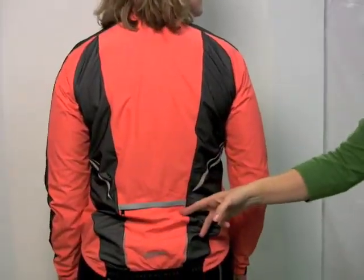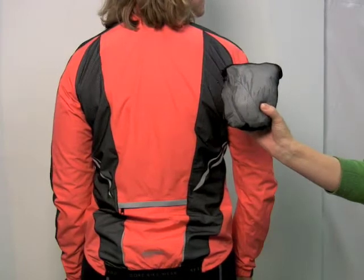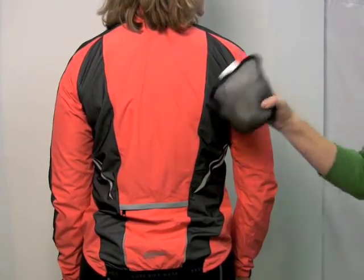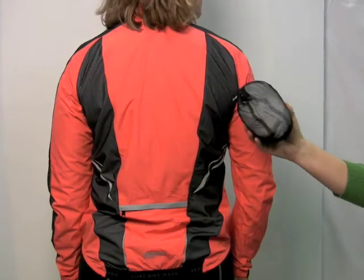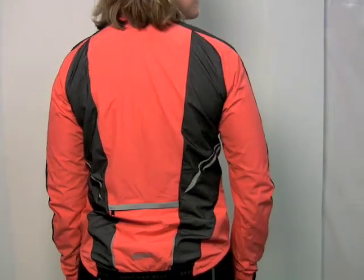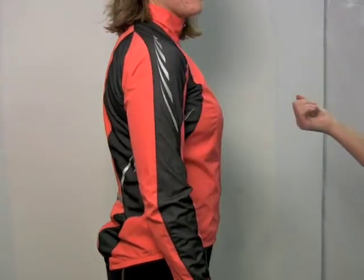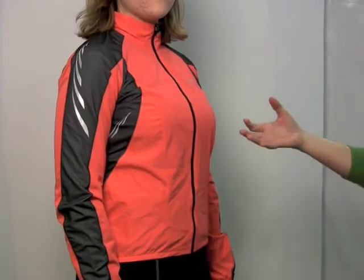There's a back zip stow pocket. Actually, you can fold the whole jacket into this tiny little ball and put it right in a jersey pocket if you're not needing it anymore in your bike bag. This jacket's also extremely water resistant and very breathable, so the heat vapor she's generating as she's cycling is able to escape through the windstopper membrane.